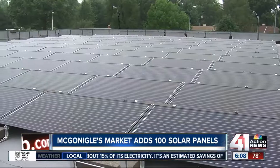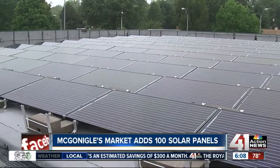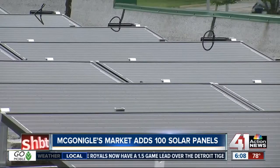A longtime Kansas City business is going green. Take a look at what's on the roof here at McGonigal's Market at 79th and Ward Parkway. 100 solar panels now producing about 15% of the energy needed to run the building's smaller equipment like lights and computers.